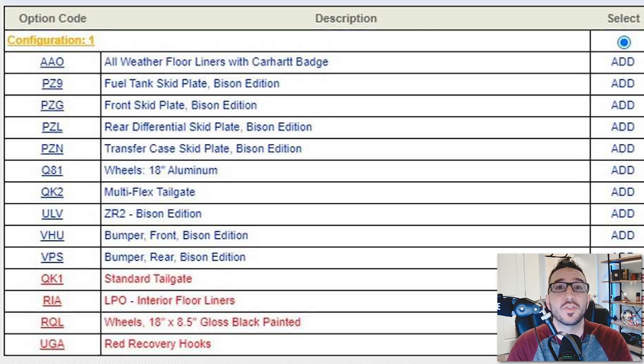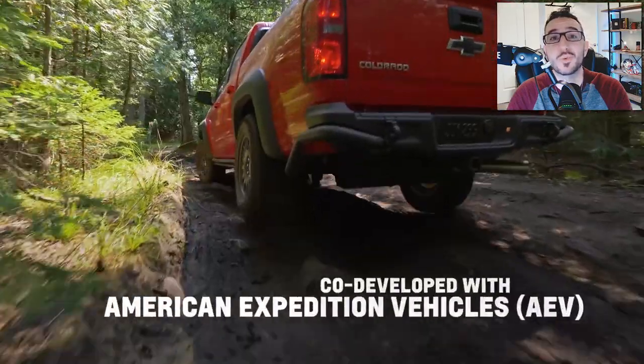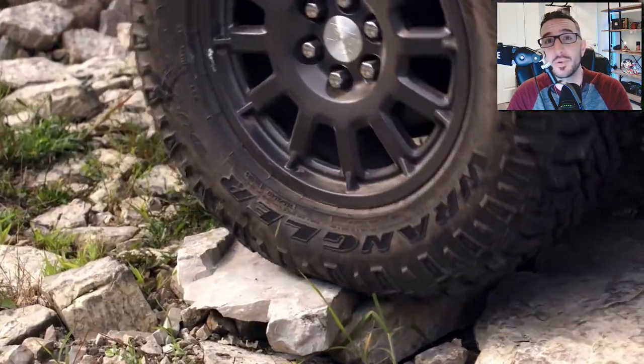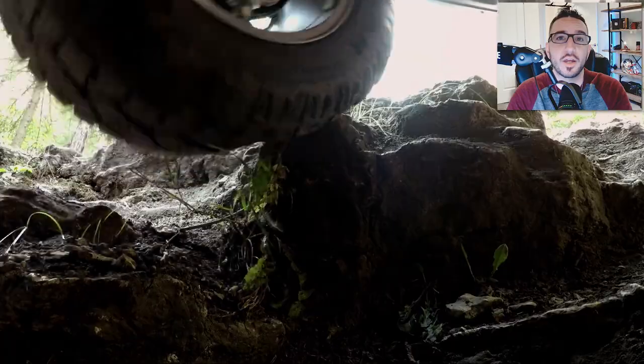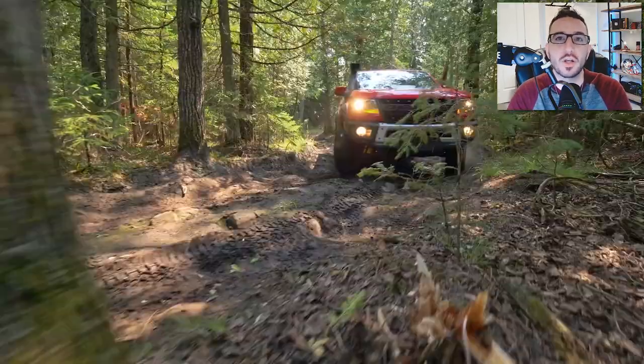For those unfamiliar with the Bison Edition, it was actually introduced as a special edition for the Chevy Colorado ZR2. The Bison is a collaboration between the American Expedition Vehicles Company — AEV — and Chevrolet to create a factory overland-ready pickup, kind of like a turnkey without you having to go shop for mods.